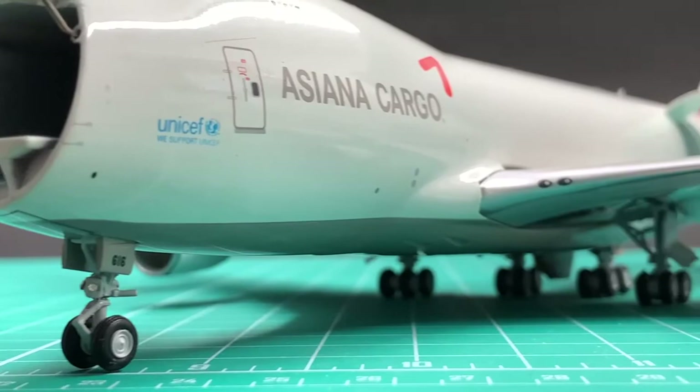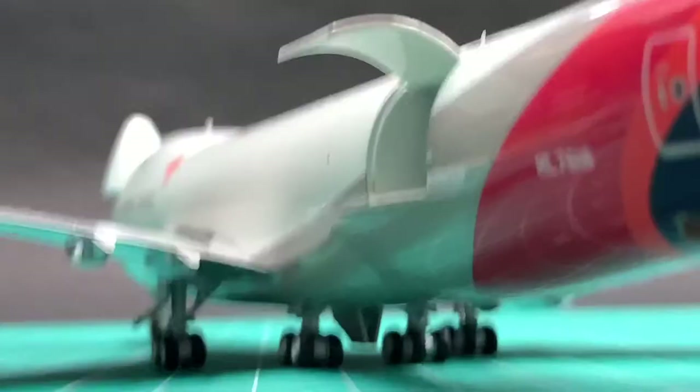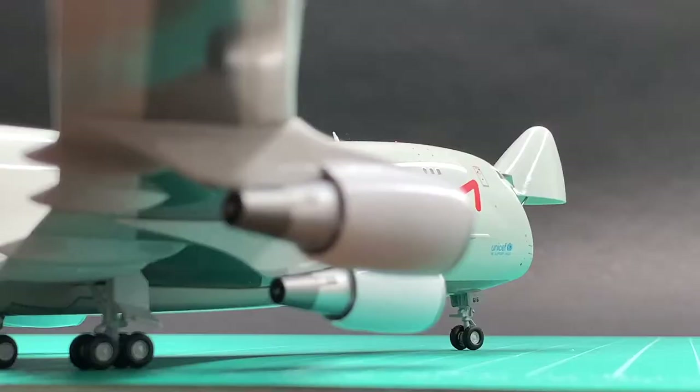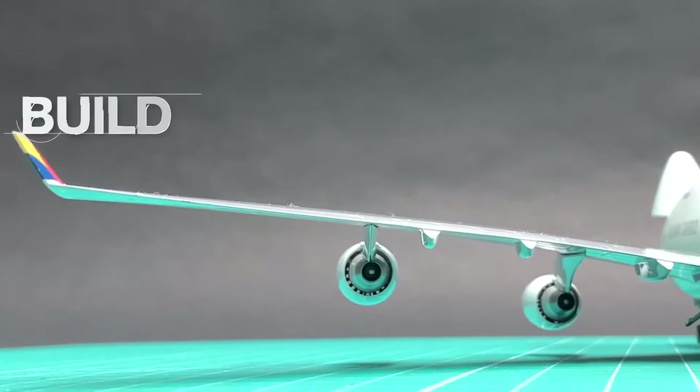These two pairs of GE CF6-80C2 engines are very detailed. They have movable fan blades. All four pylons are very well made, so all four engines are pointing towards the same angle. I'll give a 9 for the engines.